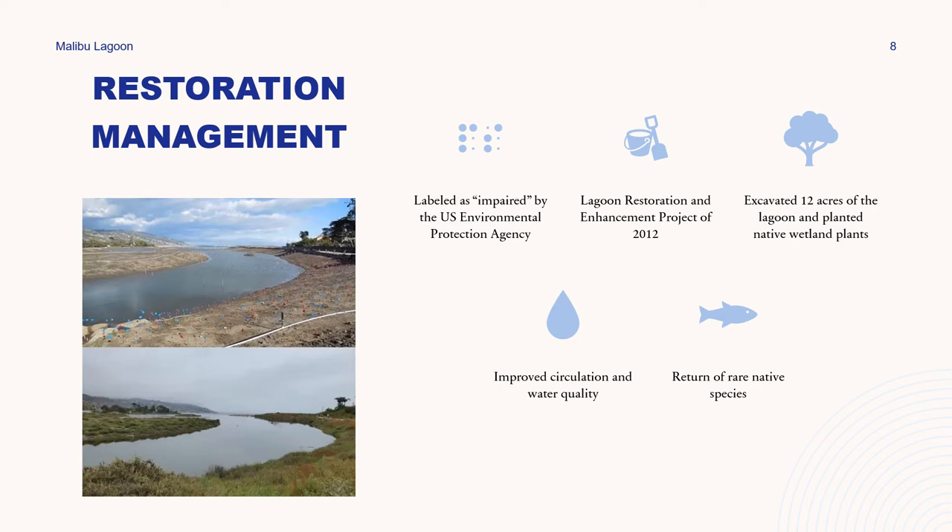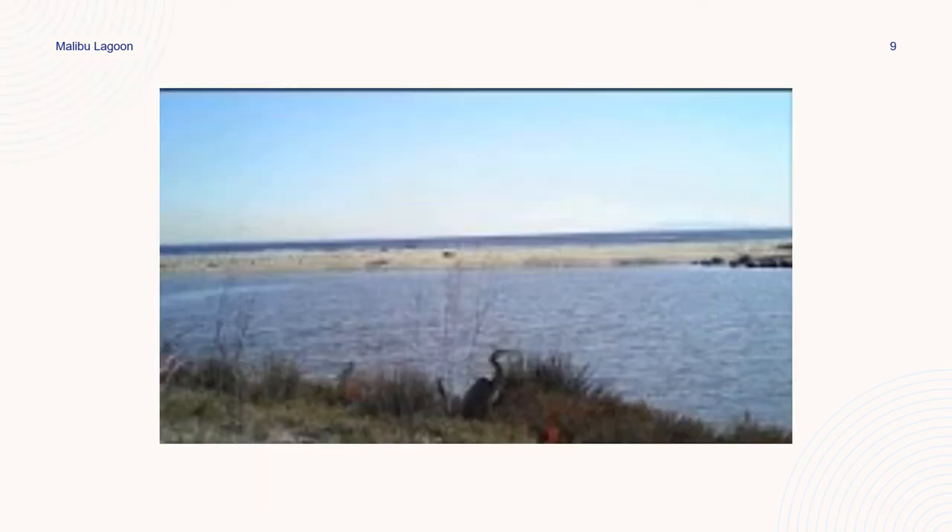Lots of debris and trash were also found and removed from the lagoon during restoration efforts, which could have posed severe implications for marine wildlife both within the lagoon and in the nearby ocean, as the lagoon breaches into the ocean and serves as a corridor. One of the biggest accomplishments of the project, besides improved circulation and water quality, was the return of rare species, including the California least tern and the steelhead trout. I've included a video of the lagoon breaching — it's interesting to see how it serves as a pathway for aquatic species to move between the ocean and the lagoon.